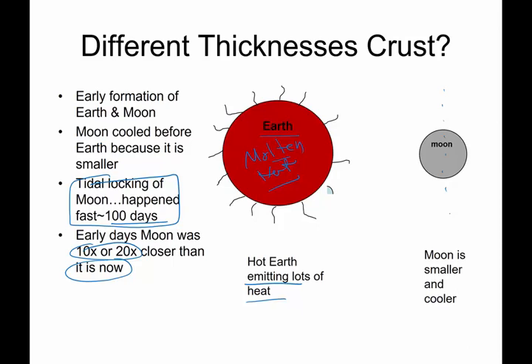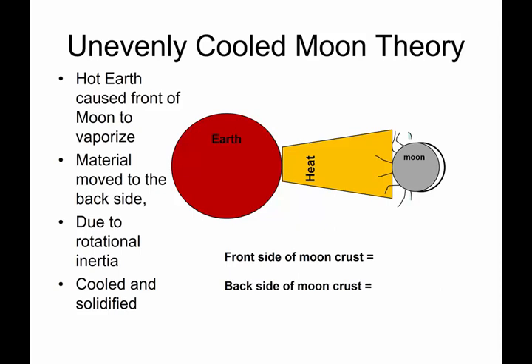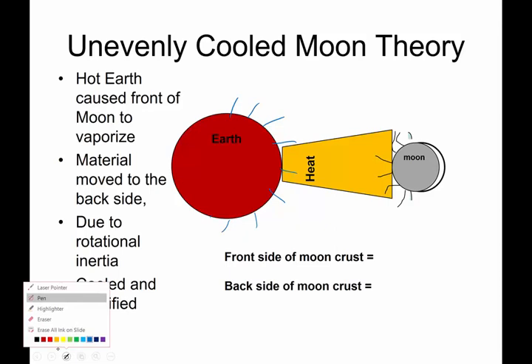We think the moon cooled off well before the Earth did because it's a lot smaller — that's one reason why mothers cut food into tiny pieces, to cool it off quickly. So the moon was cool, and the Earth was this hot mess. So how does this explain the thick backside of the moon? Here's what we think happened.